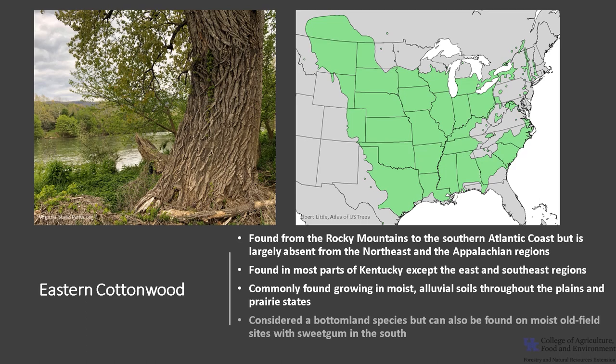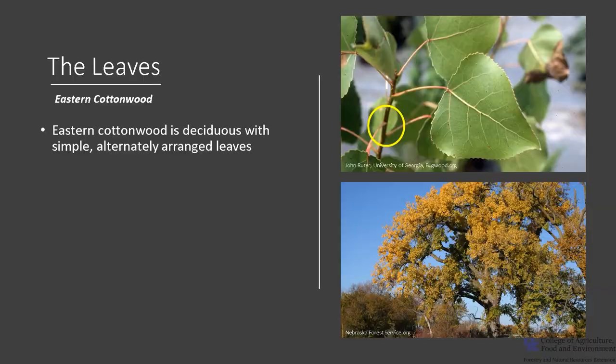In the Mississippi Valley, on moist alluvial soils, it grows exceedingly fast. It is considered a bottomland species commonly found growing with American sycamore, American elm, and black willow. It may also be found on moist old field sites with sweet gum. Eastern Cottonwood is classified as very shade intolerant.